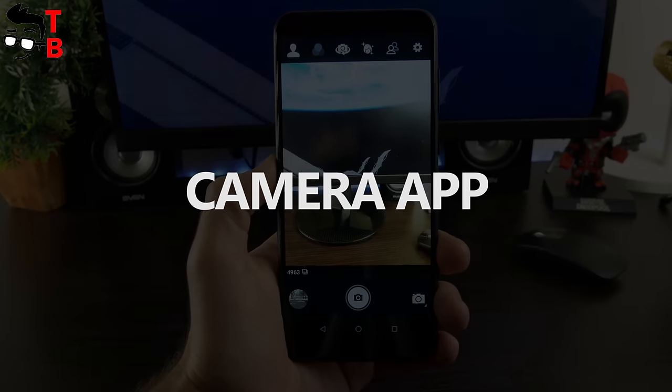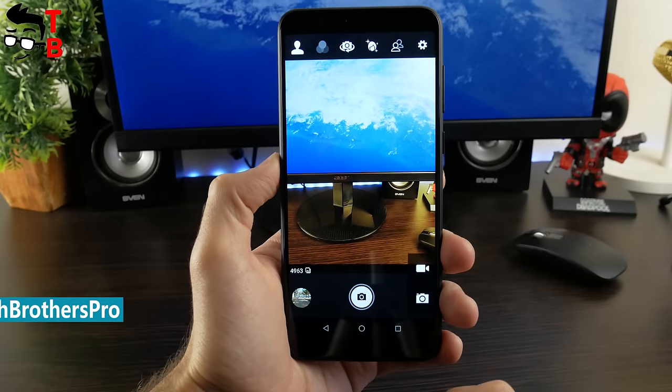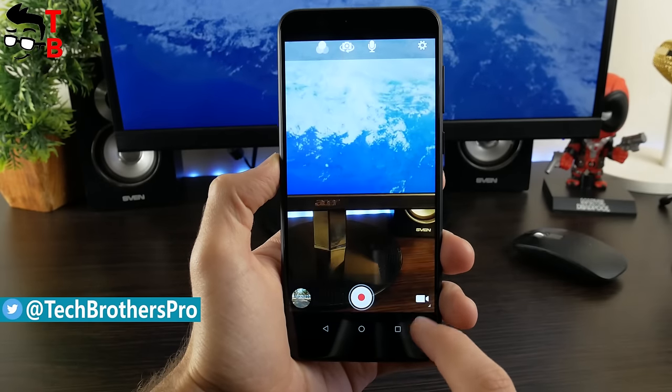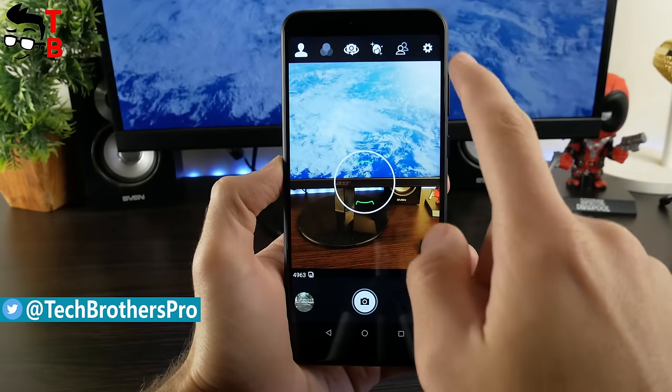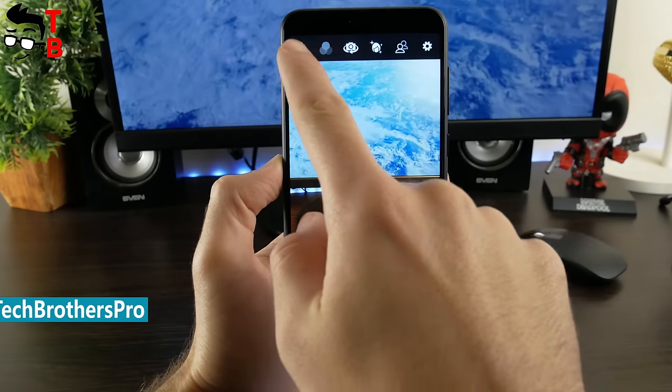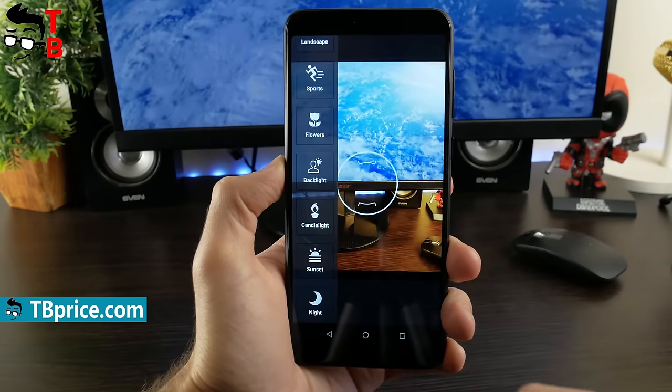The camera app of Asus Zenfone Max Pro M1 differs from stock Android. As usual, there is a shutter button and a switch to video on the bottom. On the top, you can see the most used modes. If you click on auto, you can choose HDR, portrait, landscape, sports, and other modes.